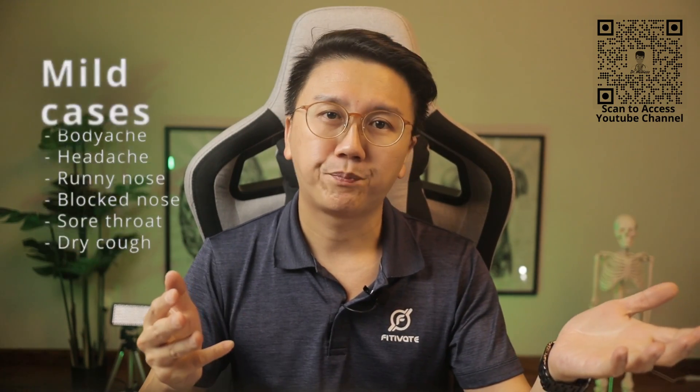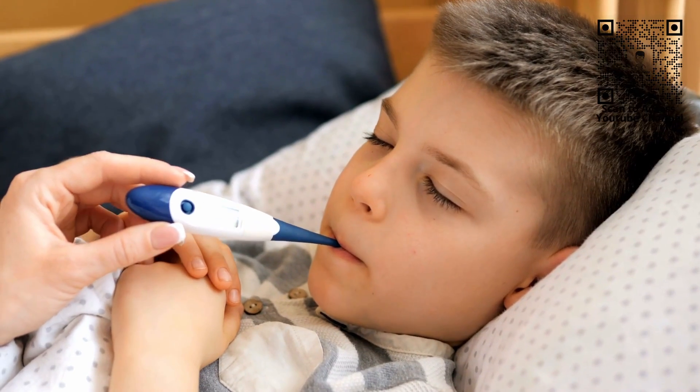In severe cases, the virus can spread to the lower respiratory tract, involving the lower airway and even the lungs. This can result in shortness of breath, wheezing or ronchi, severe persistent cough, and even prolonged high fever.